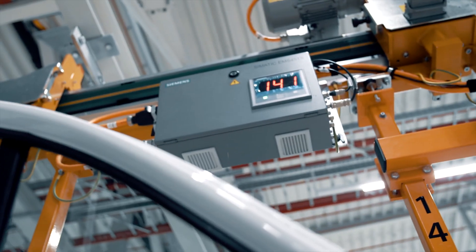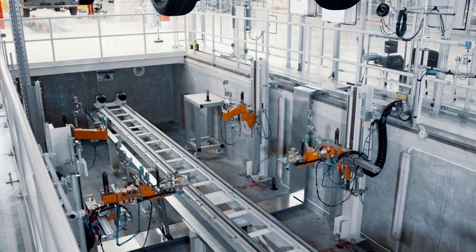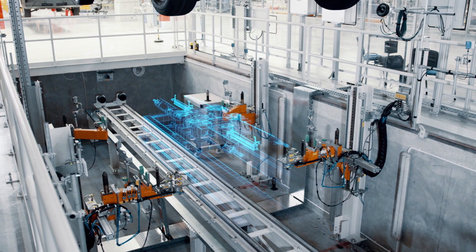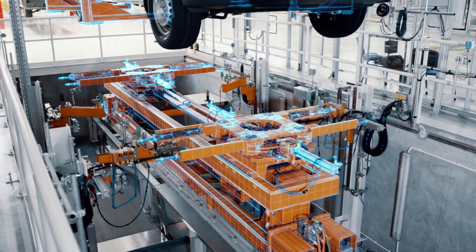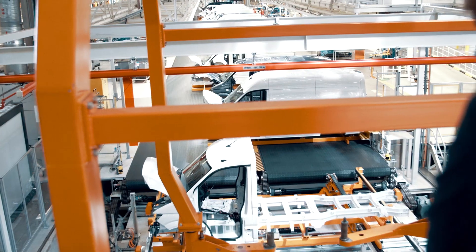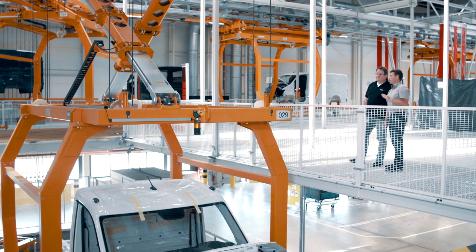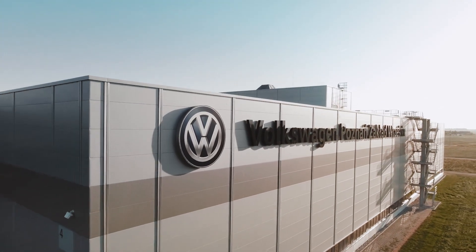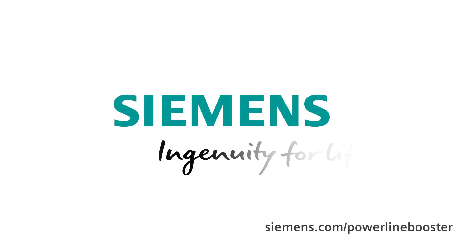Innovative and elaborate mechatronic solutions in the most modern commercial vehicle plant in Europe led to an extremely reliable overall system with more than 99.5% availability — a plant where Siemens was once again able to contribute to the success of its customer, thanks to its global project and product know-how. Siemens — ingenuity for life.